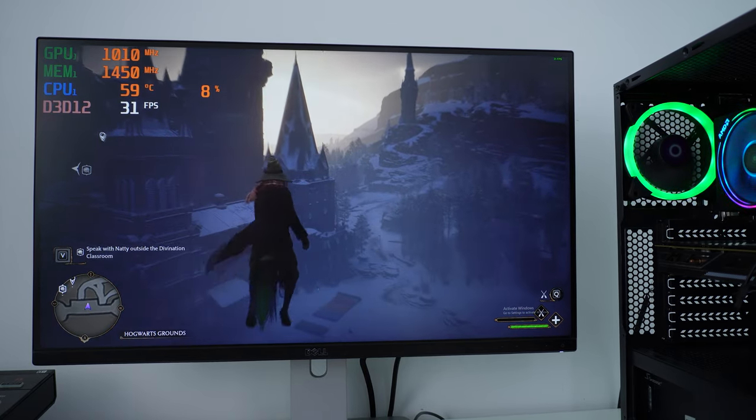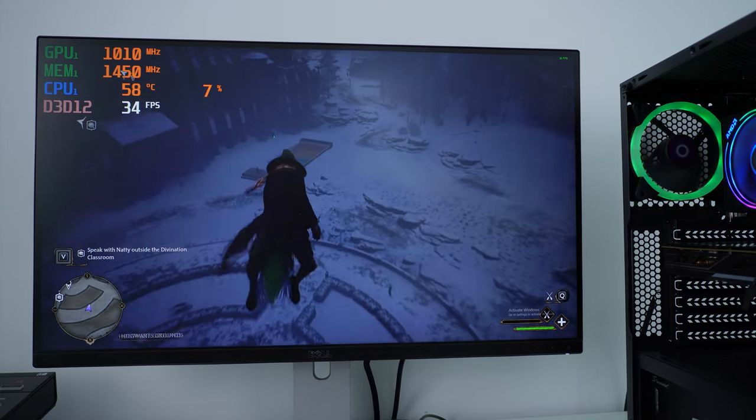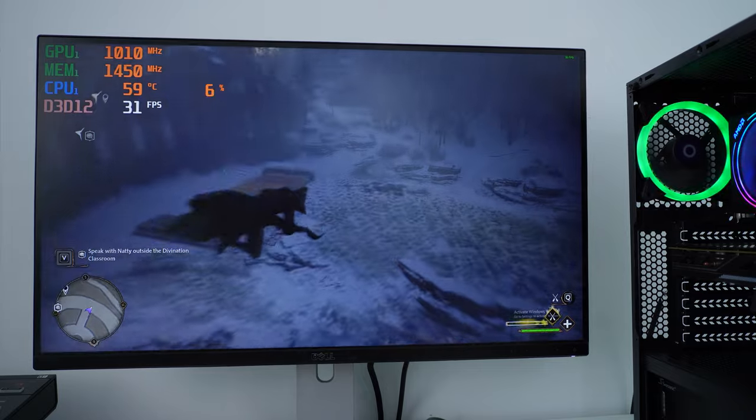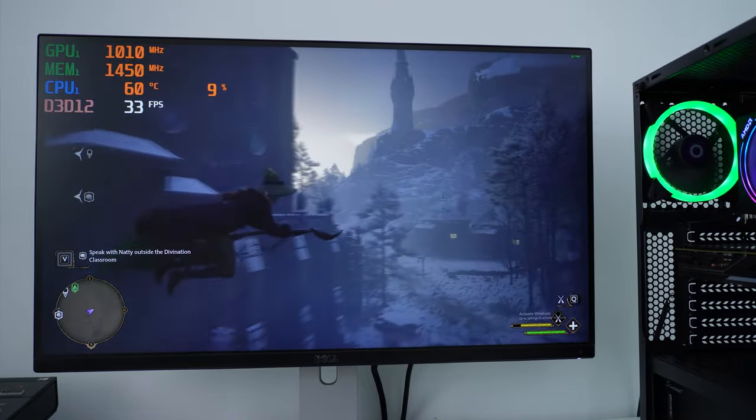That is absolutely amazing in my book. I feel like everything is running smooth, I don't feel any lag — the game is running pretty cool and it's definitely a playable experience. For a four gigabyte card, that is a huge win.